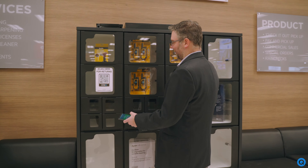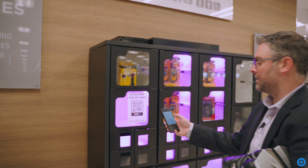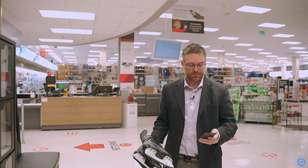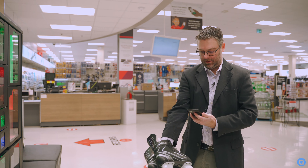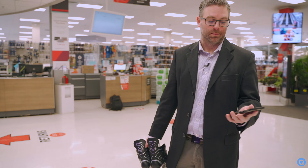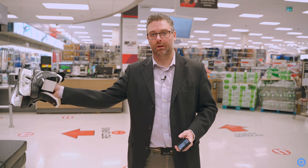I go and scan the QR code and instead of selecting returns, I'm going to select drop-off. This is the very same thing as you see with returns — I'm just going to take a picture of my skates and simply hit the button 'open locker,' and I drop my skates off in here.